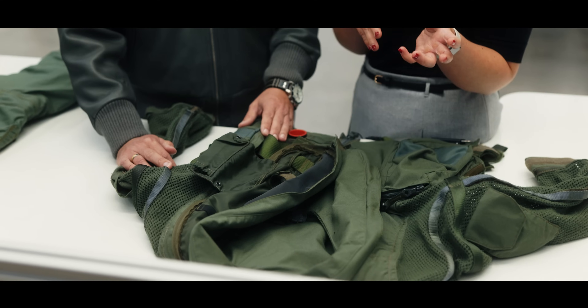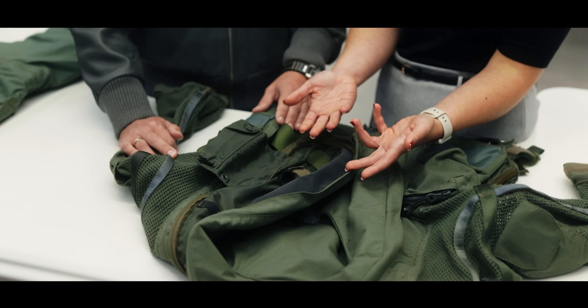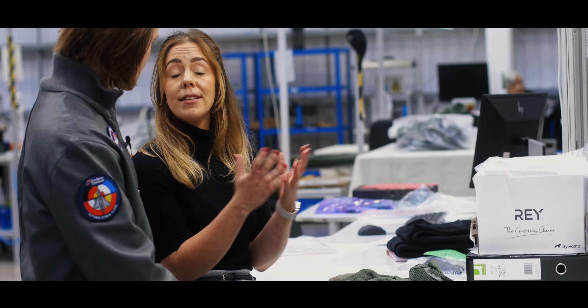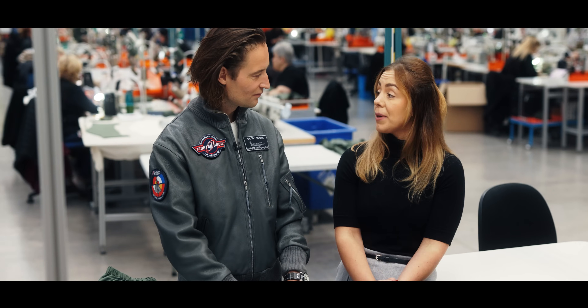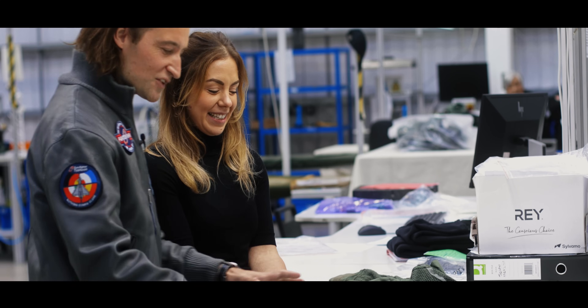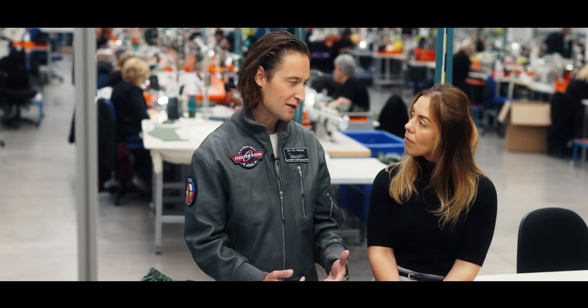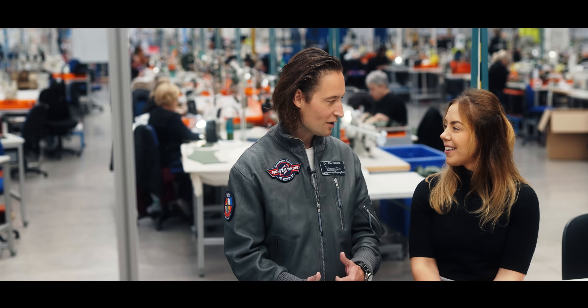Inside here there'd be a store bladder which is automatically inflated should the pilot hit the water when he ejects — it brings him up to the surface, and then his beacon signals where he is so he can be rescued and found. All the rescue gadgets. Once it's manufactured you go into testing, and there's a lot of testing because there is no option of failure when producing that equipment. That's the next step we're looking at now.